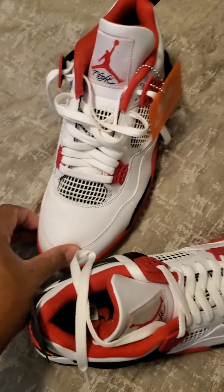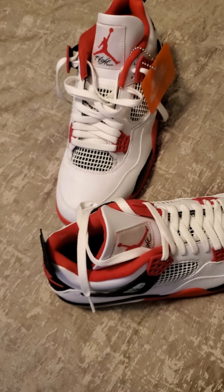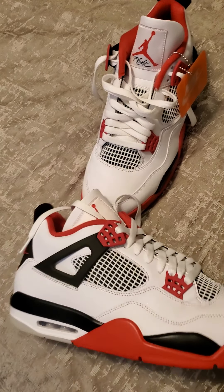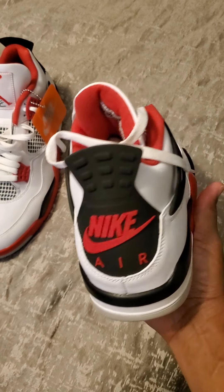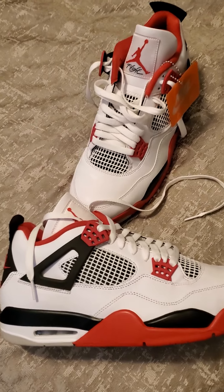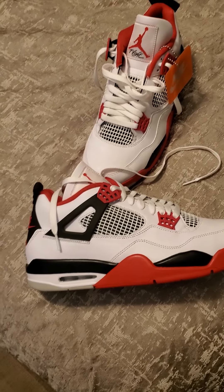Anyway, I'm gonna roll up out of here. Let me know what y'all think — this is the OG Fire Red, tech gray, with the Nike Air on that. Catch y'all on the next one.